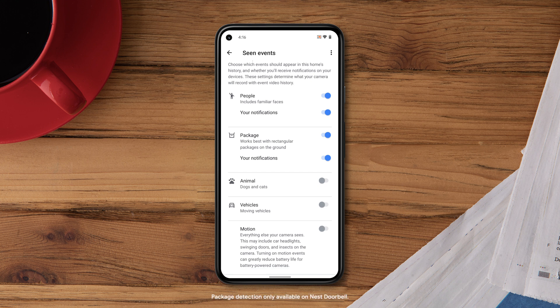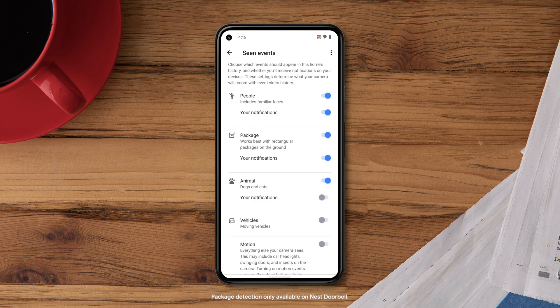For Google Nest doorbells, turn on Package Detection so you know when a package is delivered.